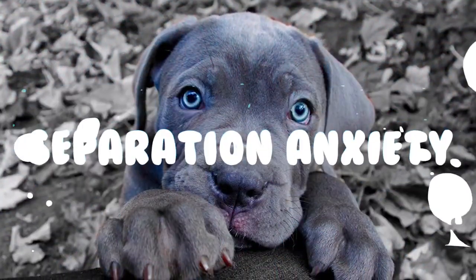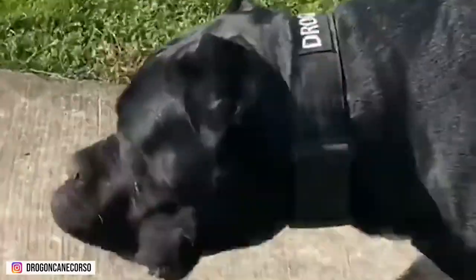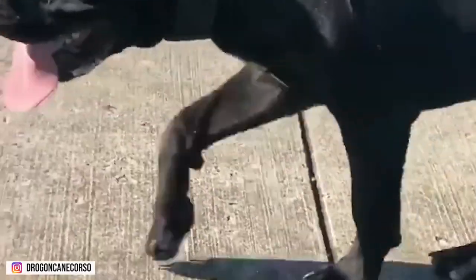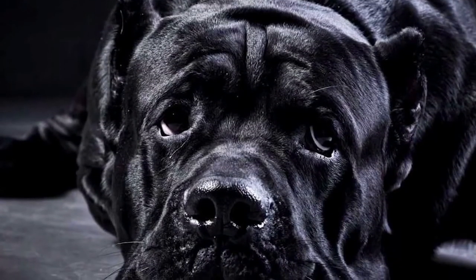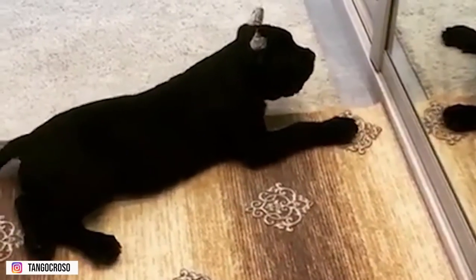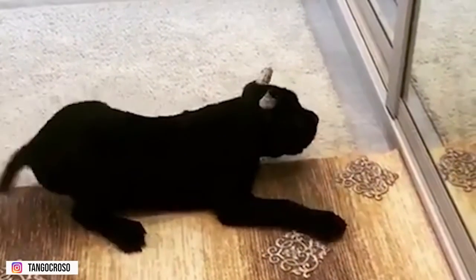Despite its intimidating size, the Cane Corso is extremely affectionate, devoted to its owner, and eager to please. Like every other dog, this breed can also suffer from separation anxiety if left alone for too long, or when one of its pack members — such as a family member — moves out of the house, or if another family pet dies.